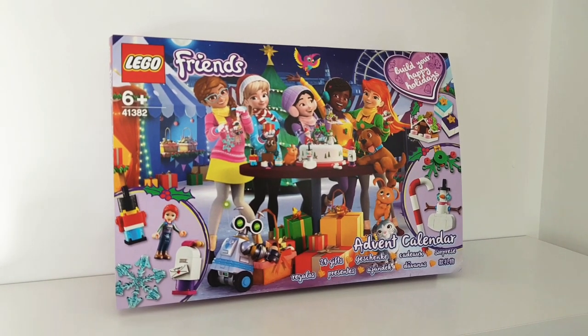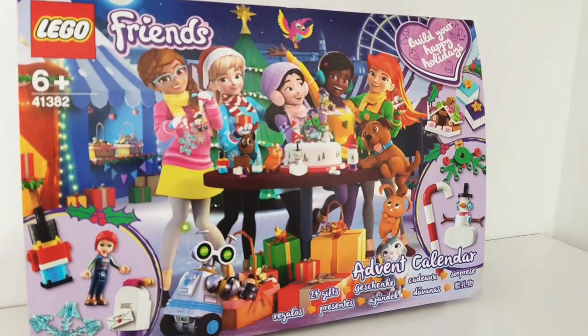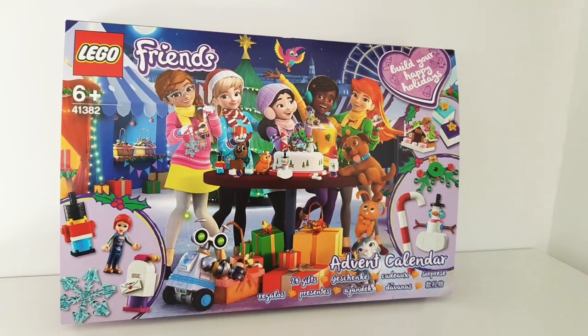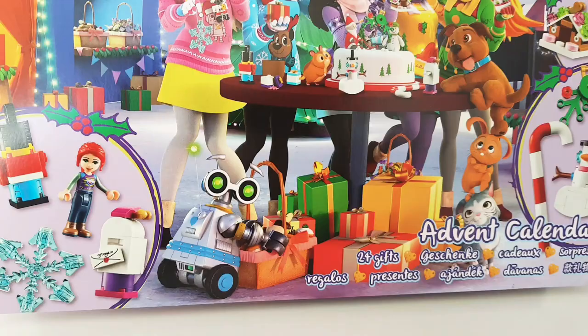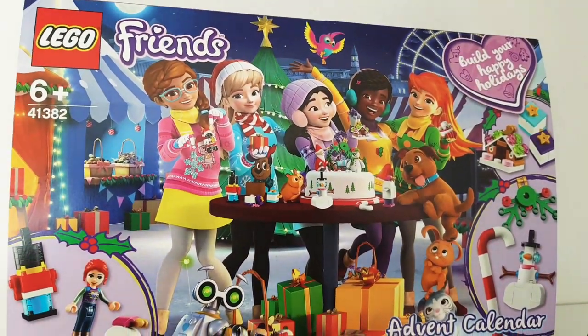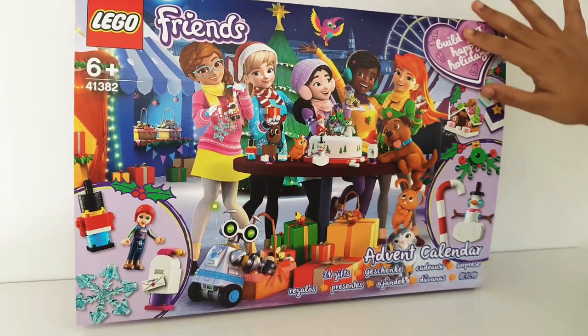Hey guys, we're Lego Crazy! Welcome to my Lego Friends Advent Calendar video. Today is December the first and I'm so excited I get to open the first door. I did a video last week where I was talking to you guys about the actual calendar and now it's here — I'm so excited!